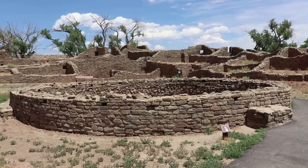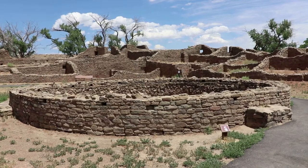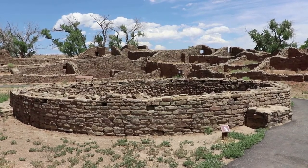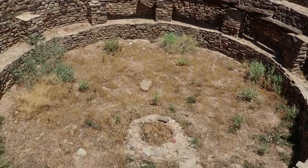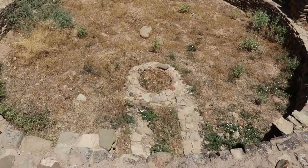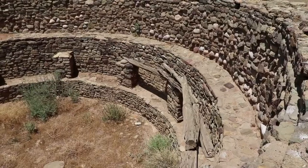This here is an original smaller Kiva. Puebloan settlements oftentimes had several Kivas, so here are the remains of a fairly large one, but this one was not as big nor as important as the Great Kiva, which is fully reconstructed just feet away.